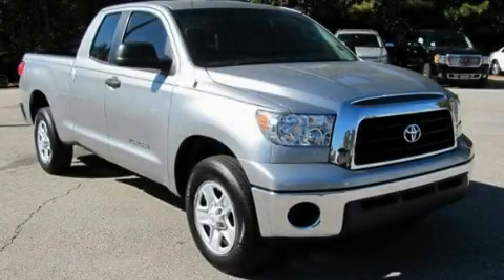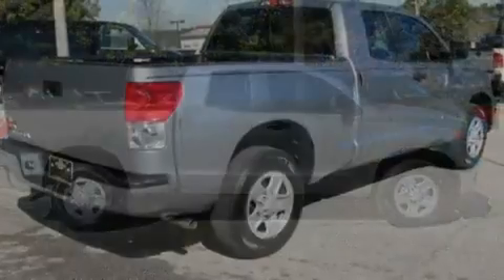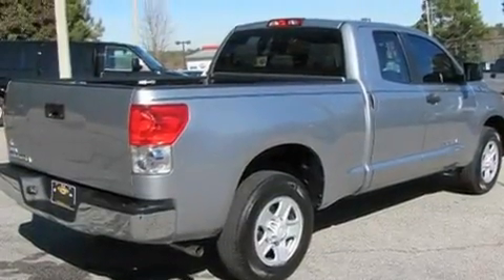This is a 2009 Toyota Tundra, made for the job site, the trail, and the town. It has a 4.0-liter, six-cylinder engine and a five-speed automatic transmission.